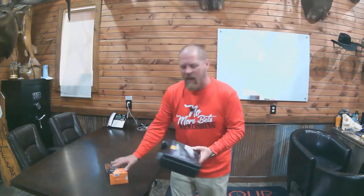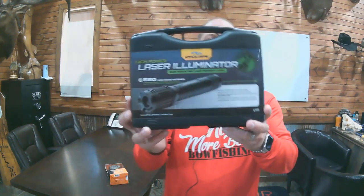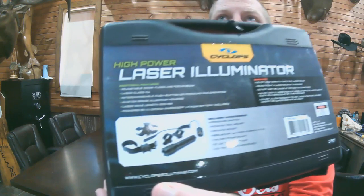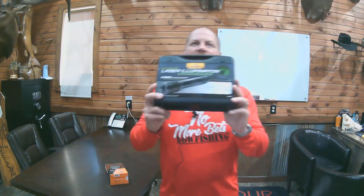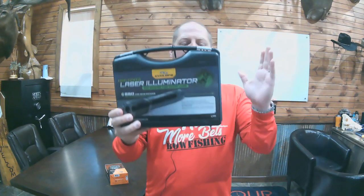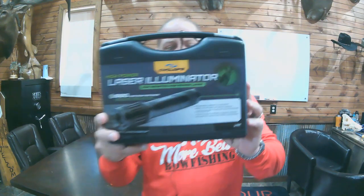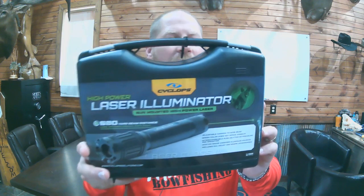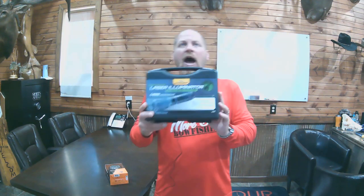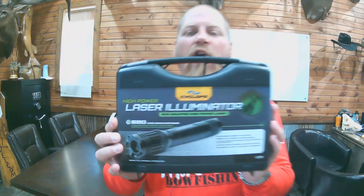Next up from Cyclops, we have the high-power laser illuminator. It is a 680-yard beam distance — a great product for predator hunters. This is zip-tied and has not been opened. It works on a pressure switch, has a weaver mount, and a 2-inch by 8-inch Velcro strap mount as well. Green in color. Fantastic product for coyote hunters. MSRP $199.99, ending at 7:55 Central Standard Time.